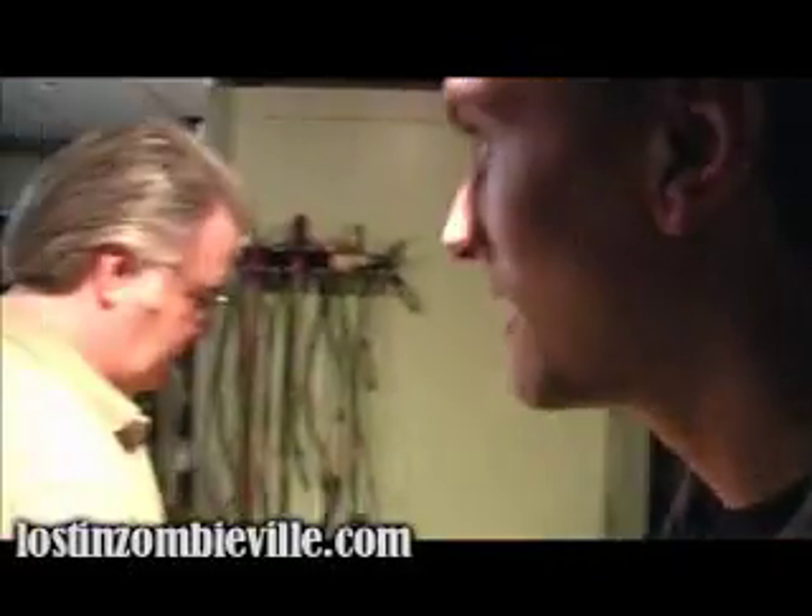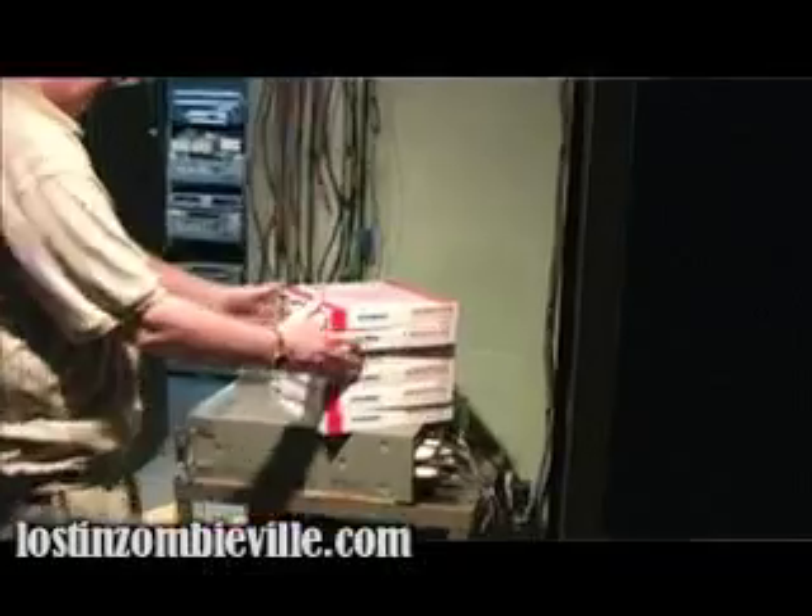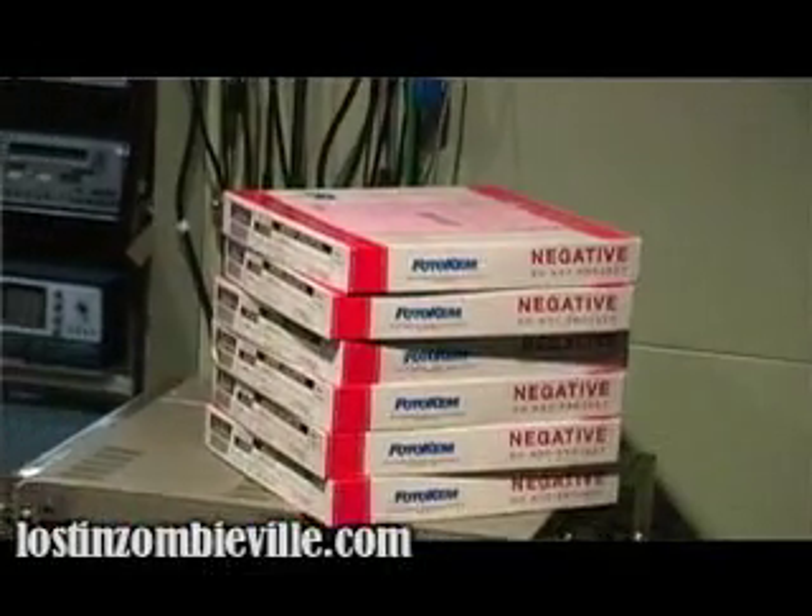Here we are in the telecine room? I don't know. What do you call this room? Yeah, that's good enough. This is the machine room.